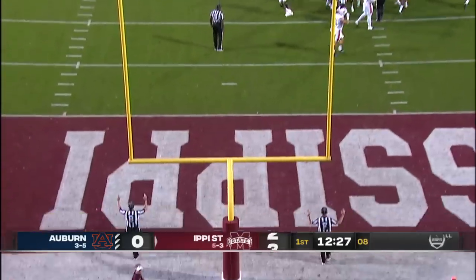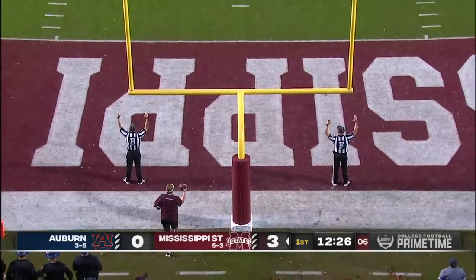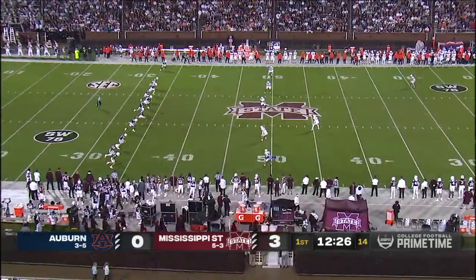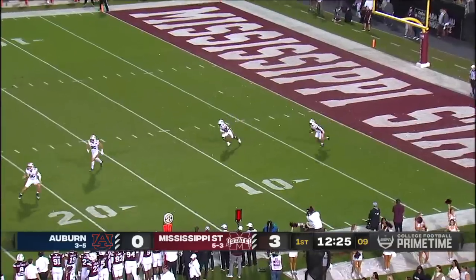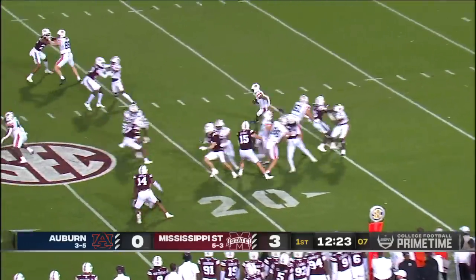State gets on the board on the opening drive, wasted no time to have a play and try to be as efficient as possible. Most interesting to talk to Will Friend about the chart that he's holding.